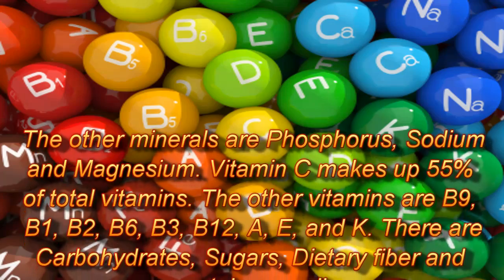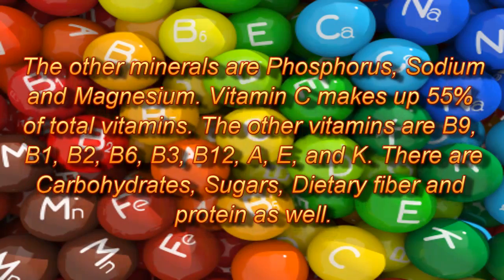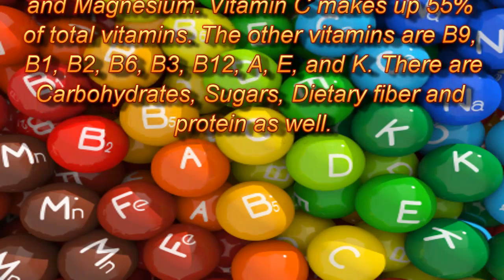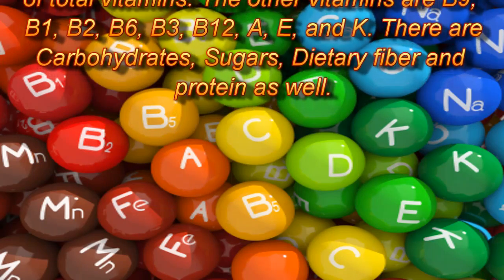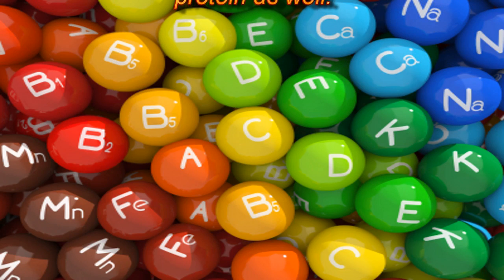Vitamin C makes up 55% of total vitamins. The other vitamins present are B9, B1, B2, B6, B3, B12, A, E, and K. There are also carbohydrates, sugars, dietary fiber, and protein.